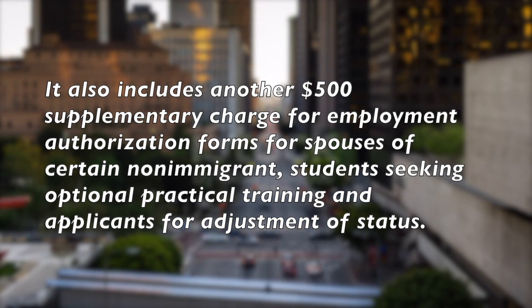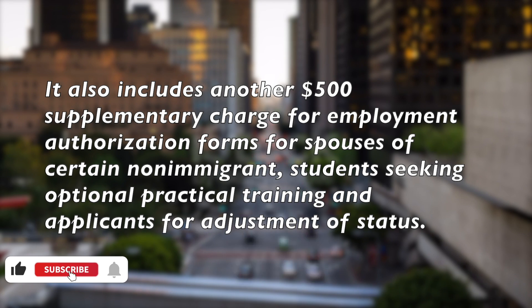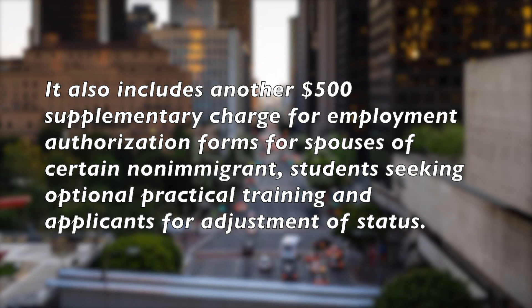The bill also includes another $500 supplementary charge for employment authorization forms for spouses of certain non-immigrants, students seeking occupational practical training, and applicants for adjustment of status.